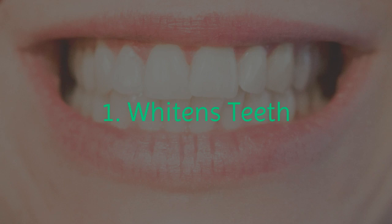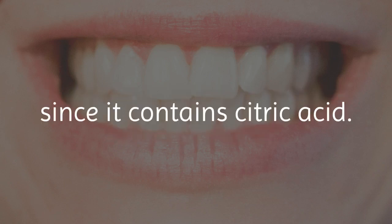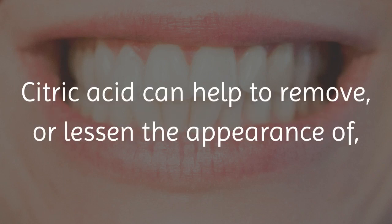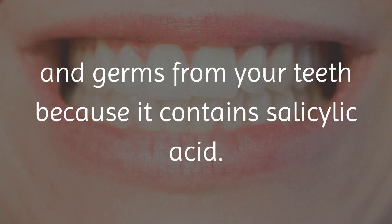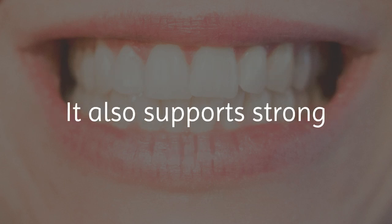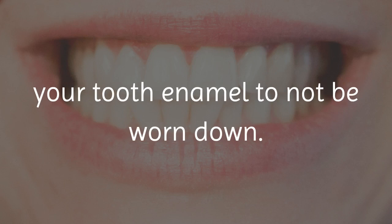1. Whitens Teeth. A banana peel is a natural tooth whitener, since it contains citric acid. Citric acid can help to remove, or lessen the appearance of, yellow stains on your teeth. The peel can also remove plaque and germs from your teeth, because it contains salicylic acid. It also supports strong and healthy teeth, because it will help your tooth enamel to not be worn down.